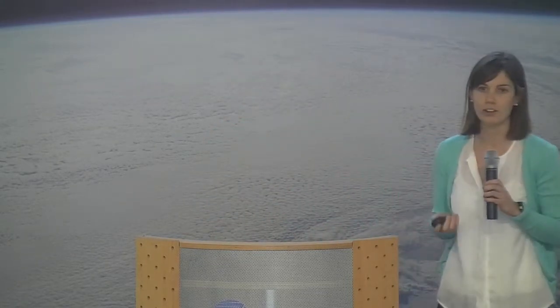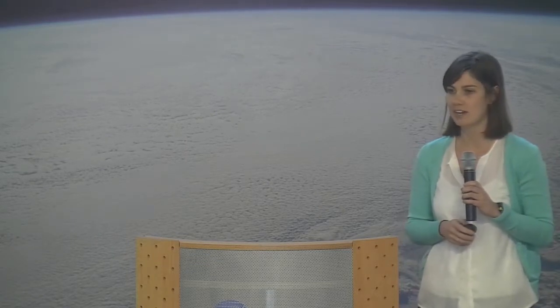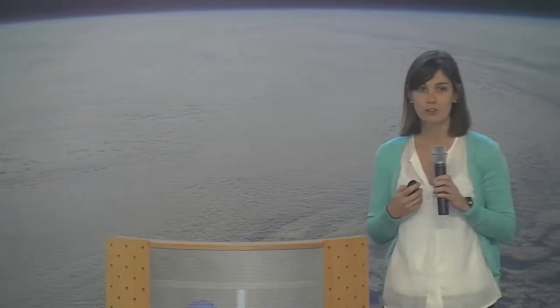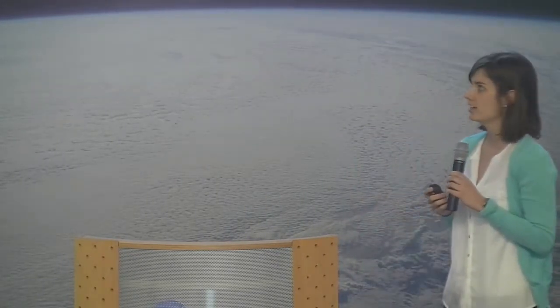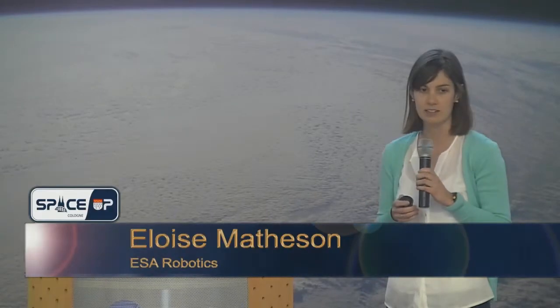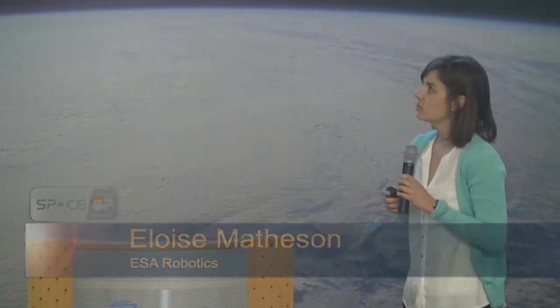I'm a YGT at ESTEC. A Young Graduate Trainee is basically an entry-level job at ESA where they give you exposure to what ESA does, with the idea that you take that experience back to industry. It's a placement of one to two years across all of ESA. I'm working in the robotics group at ESTEC, the European Space Research and Technical Centre in the Netherlands.